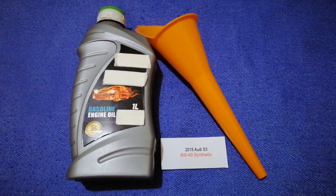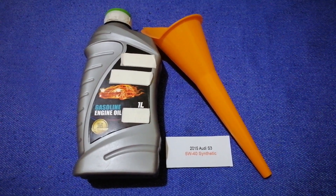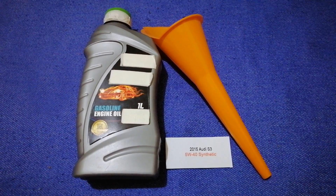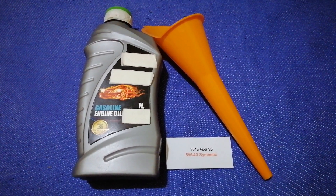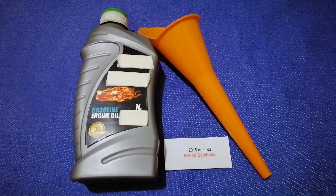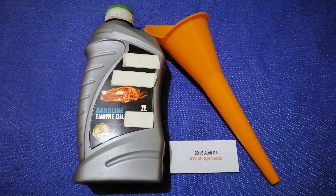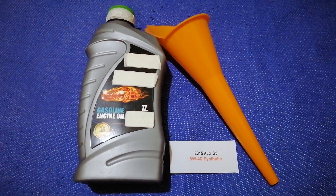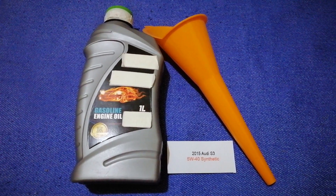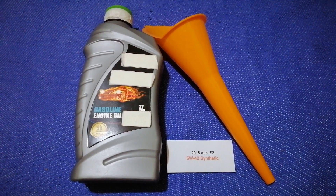So once again, the oil type for the 2015 Audi S3 is 5W-40 synthetic. If your 2015 Audi S3 uses a different type of oil, or if you know a cheaper place to buy oil, make sure to leave a comment and let the rest of us know. Don't forget to check the video description for the most recent price. Thank you for watching — please like and subscribe.